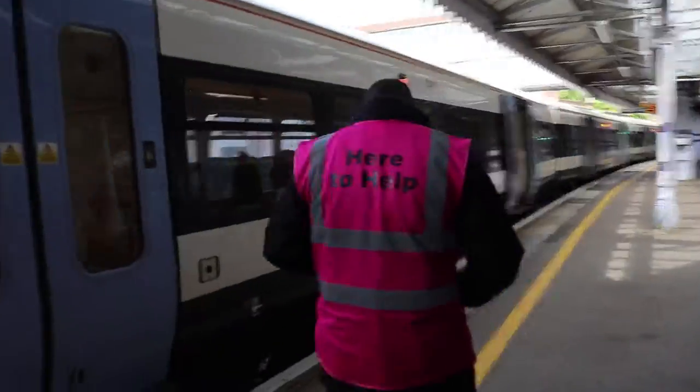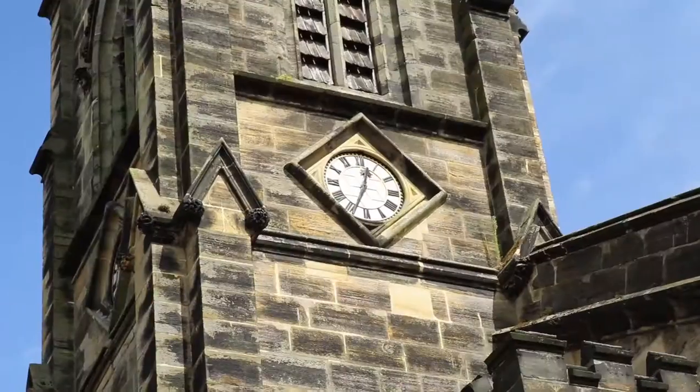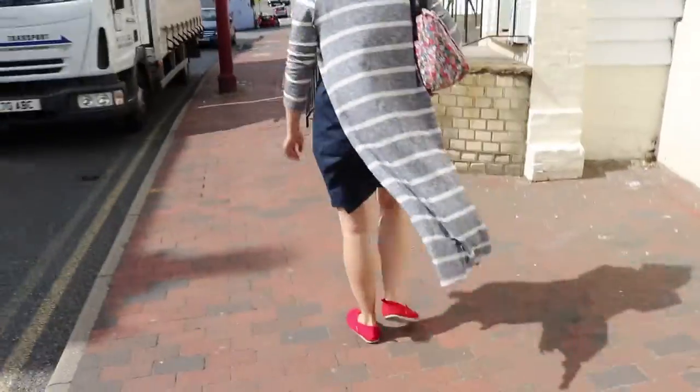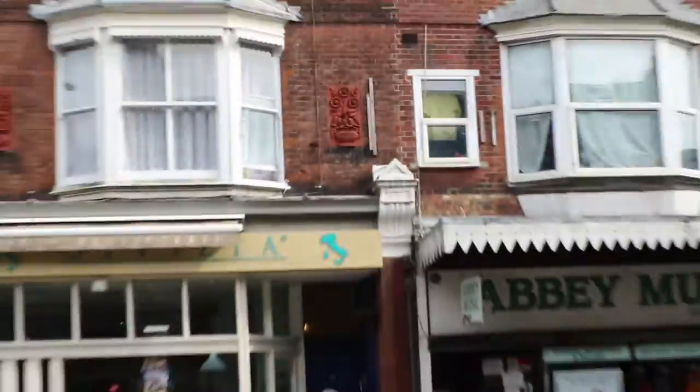We made it to the Royal Tunbridge Wells. We don't know much about this town, so right now we are just walking around and looking for local attractions.